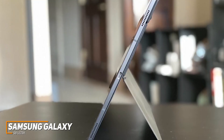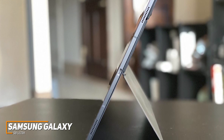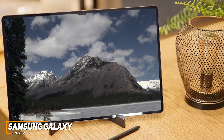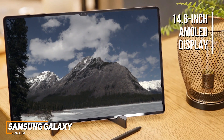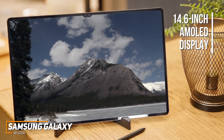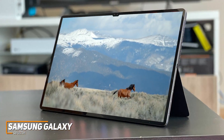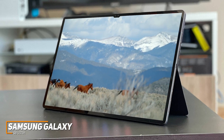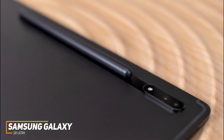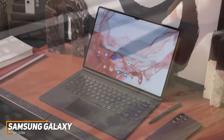It has a sleek and sturdy design that's built to last and is surprisingly lightweight, though some users might find it a bit large to hold with a single hand. It comes with a class-leading 14.6-inch AMOLED display with a 120Hz refresh rate for smoother scrolling, excellent peak brightness, and a stunning 2960x1848 resolution to produce a sharp, colorful image suitable for creative work. It also has a magnetic strip on the back to securely attach the included low-latency S Pen stylus.